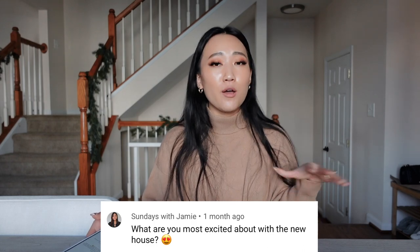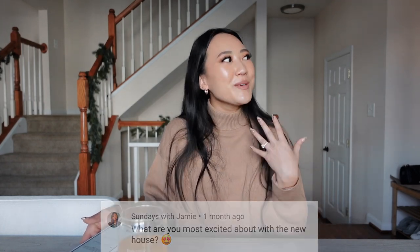My other friend Jamie, who is also on YouTube, says, 'What are you most excited about with the new house?' Oh my gosh — honestly I'm excited about everything. We've been living in this house since June or July, so it's been about four months. I was most excited about just curating a space for Charlie, me, and Romper.